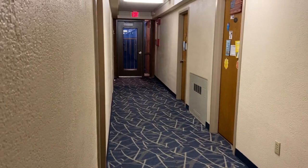Okay guys, I'm gonna try to be quiet, but this is what the hallway looks like. Each hallway is a little bit different and you will have like a little balcony down there.